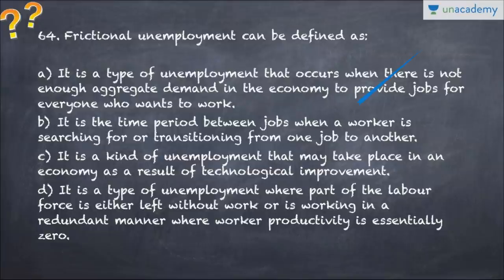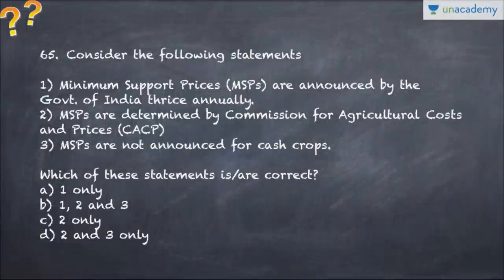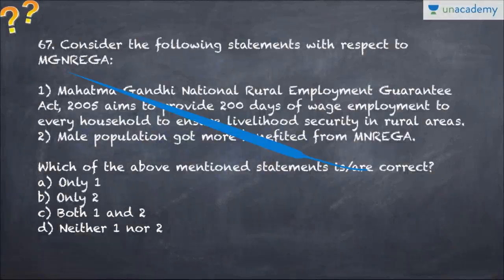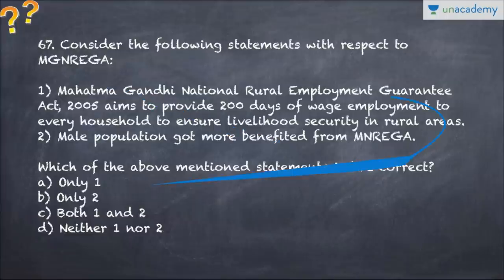Question number 64 also covers frictional employment - it talks about the definition of frictional employment, so pick the right one. Question number 65 talks about minimum support prices - which of the following is correct. Question number 66 talks about CBDT - which of the following is correct. Question number 67 talks about MGNREGA, that is the Mahatma Gandhi National Rural Employment Guarantee Act, and you can choose from the given options.